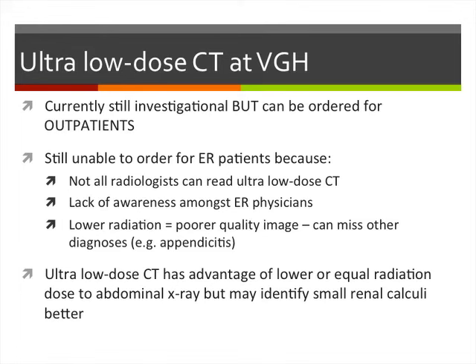Currently at VGH, ultra-low-dose CT is still investigational but can be ordered for outpatients. It cannot routinely be ordered for emergency patients because not all radiologists can read ultra-low-dose CT, there is still limited awareness among emergency physicians, and the lower radiation does mean somewhat poorer image quality with potential to miss other diagnoses. Nevertheless, this ultra-low-dose CT has the advantage of much lower radiation than even a plain film and definitely compared to conventional CT, and may show small stones better than plain x-rays.